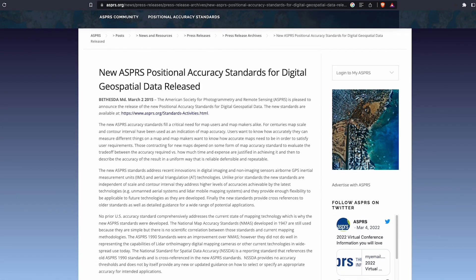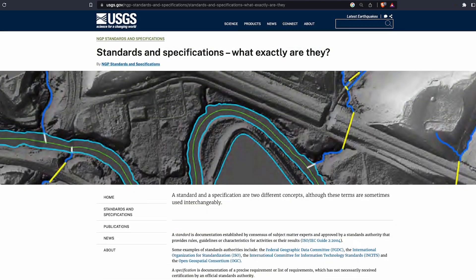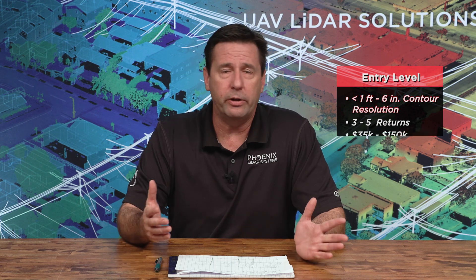The next is the entry-level system. Here you're looking at below one foot down to a six-inch contour level, with increased point density and three to five returns. This aligns with ASPRS and USGS standards that many statements of work cite as data standards. Ways of collecting include drones, grip systems, and mobile systems — many are 360-based, allowing you to capture facades and the ground. Typically, prices range between $35,000 and up to about $150,000, depending on the manufacturer and the features and support options in the package.